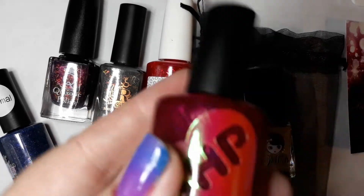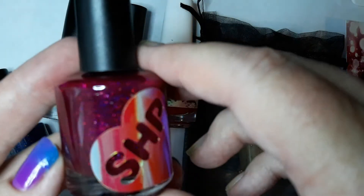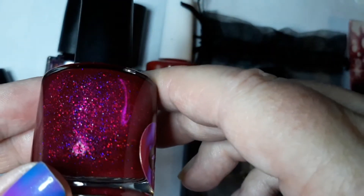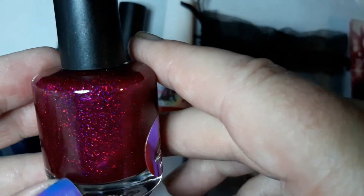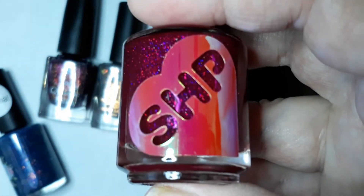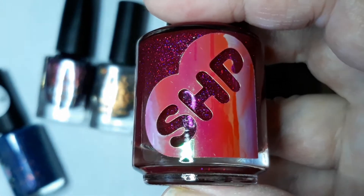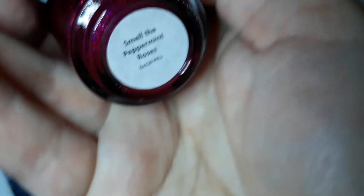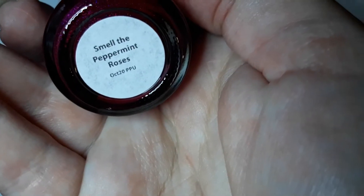This is a new brand for me — Sweetheart Polish. I don't have any but look how beautiful that is, I couldn't resist. I think it was only like nine dollars. The name of the Sweetheart Polish is Smell the Peppermint Roses.